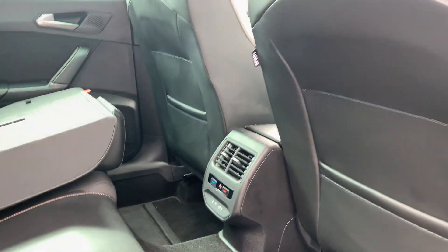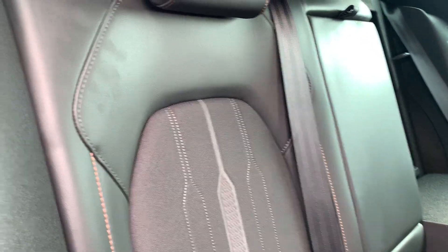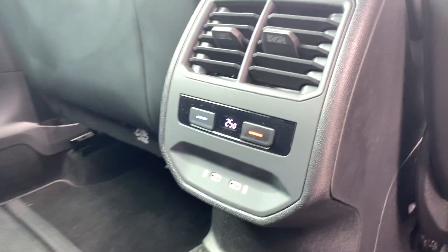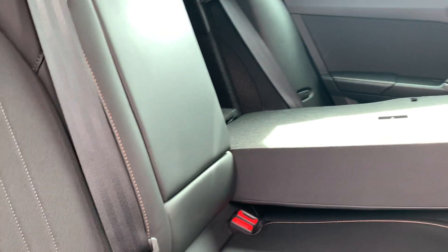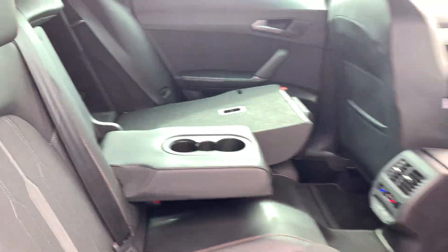Moving on to the rear interior, there's plenty of legroom for rear passengers. There's a half-cloth, half-leather interior with copper stitching along the side of the seats and nice patterning down the centre. You also have climate control for your rear passengers. There's also a middle seat compartment which folds down revealing a couple of cupholders for rear passengers.